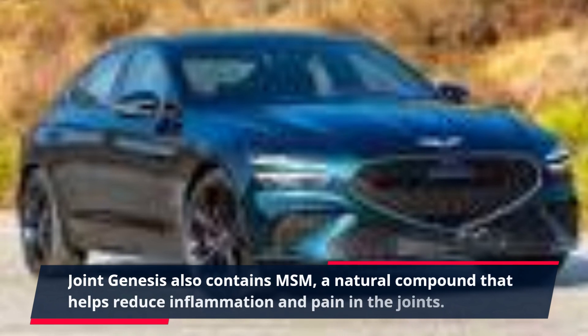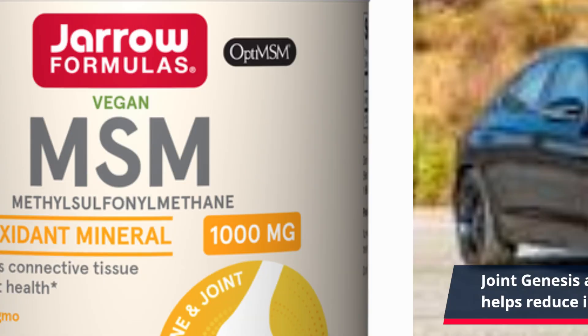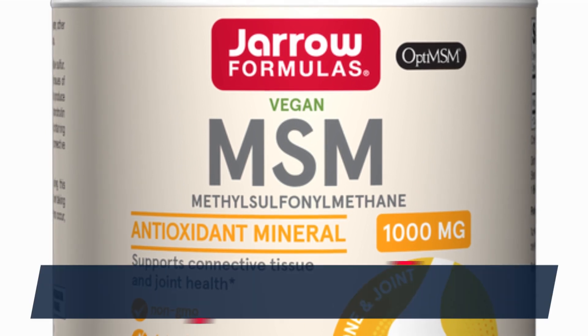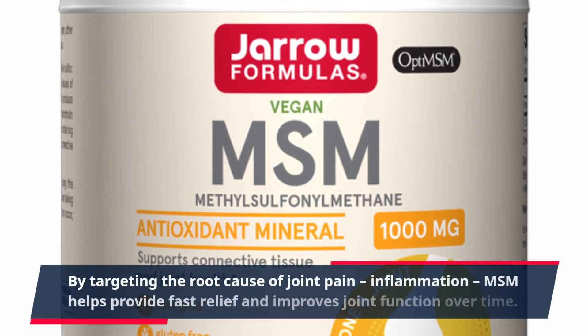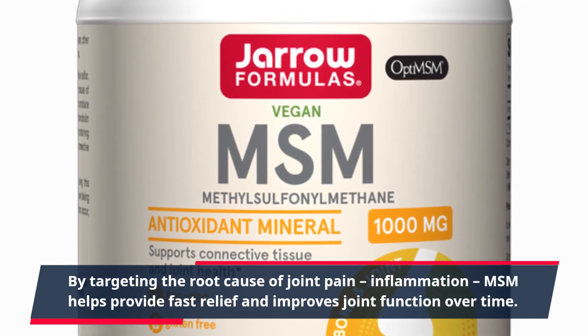Joint Genesis also contains MSM, a natural compound that helps reduce inflammation and pain in the joints. By targeting the root cause of joint pain — inflammation — MSM helps provide fast relief and improves joint function over time.